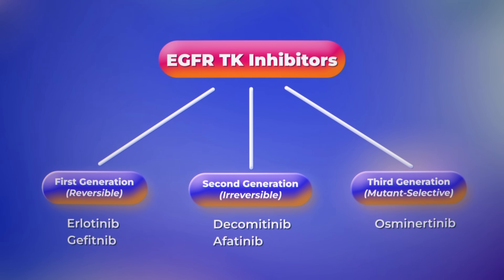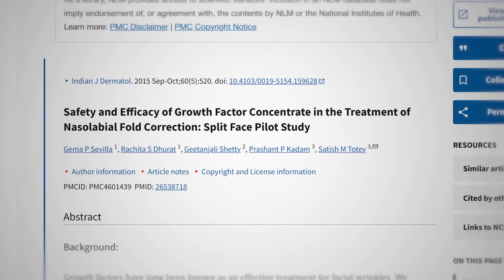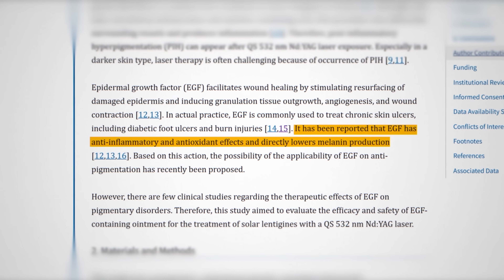Growth factors have also been shown helpful in acne — with a little nuance. In the treatment of cancer, we use epidermal growth factor receptor inhibitors because in some cancers, EGFR is upregulated. When patients in those studies developed acne as a side effect, it suggested that activating EGFR can actually treat acne in some cases. I wouldn't consider growth factors a standard acne treatment, but it's a little nugget showing they probably won't cause acne. For wrinkles, they can increase hyaluronic acid and collagen synthesis. Some studies also show a pigmentation-reducing effect on melanocytes, though that's preliminary.